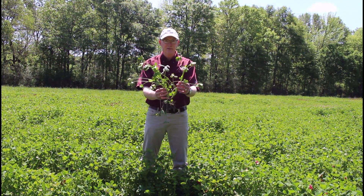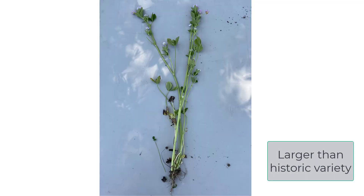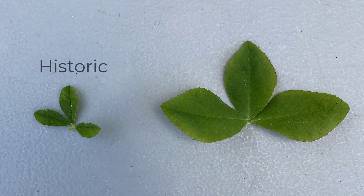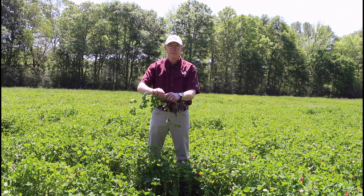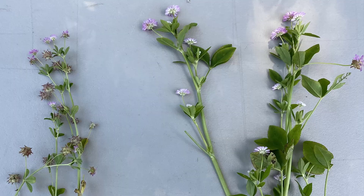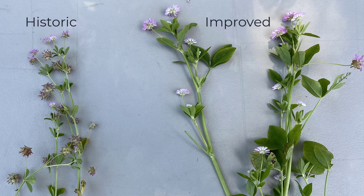Notice just the size of the plant — a lot bigger. Notice that the size of the leaf itself is so much bigger than the historic variety. So a lot more leaf biomass, and even selection taking place at the stem itself. It's actually a hollow stem and still herbaceous. So there's a lot more forage biomass that a deer can consume with some of these new varieties.